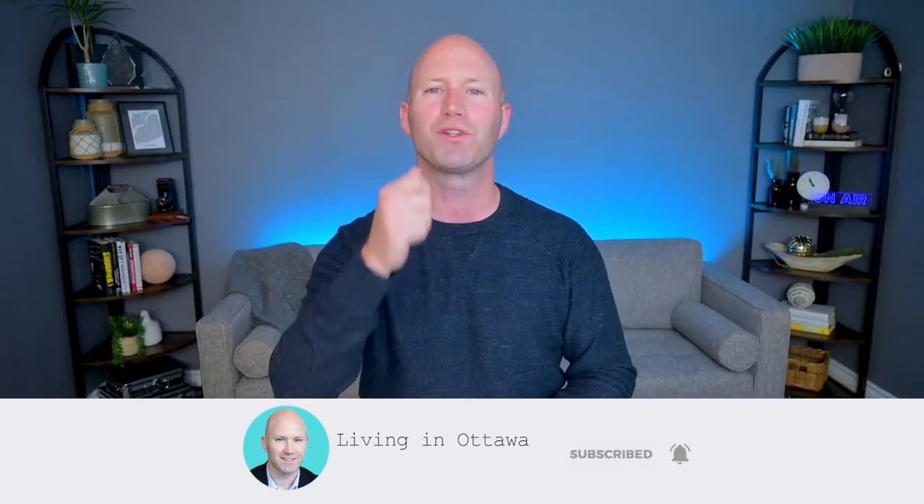If you're thinking about relocating to Ottawa, feel free to reach out to us — give us a call, shoot us a text, send us an email, because we got your back. We're moving to Ottawa or anywhere across Canada. Each and every week we're bringing brand new videos just like this one, so make sure to tap that subscribe button and click the bell so you're notified each and every time we do a brand new video.